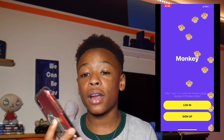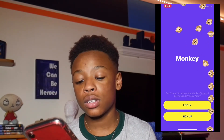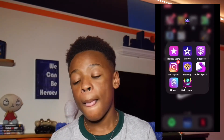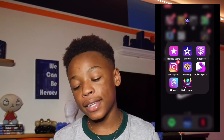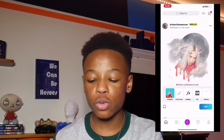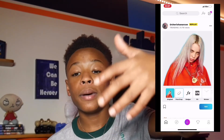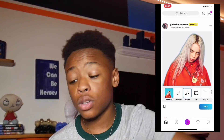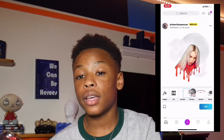I have Monkey, which is an app where you can connect with different people around the world. I'm logged out of mine because I let my cousin log into her account when I was at her house. Then I have PicsArt — I use PicsArt to make different things for my YouTube channel like thumbnails and graphics.